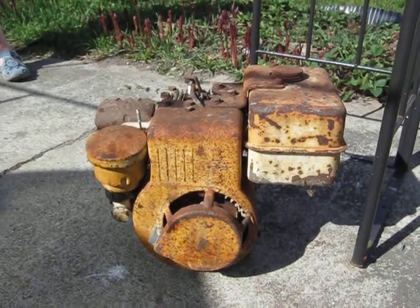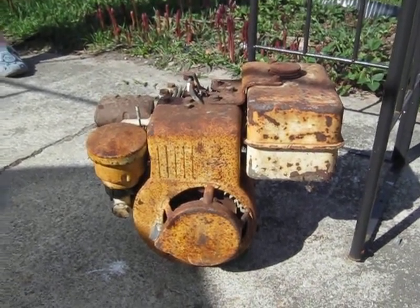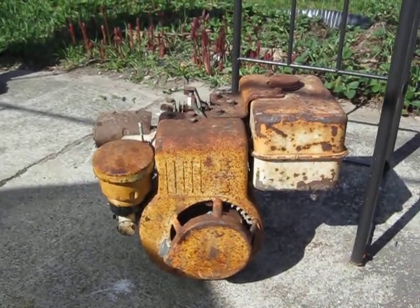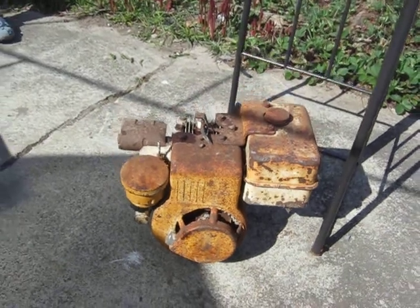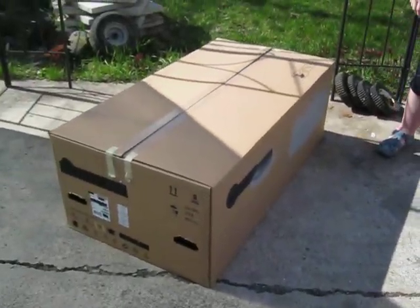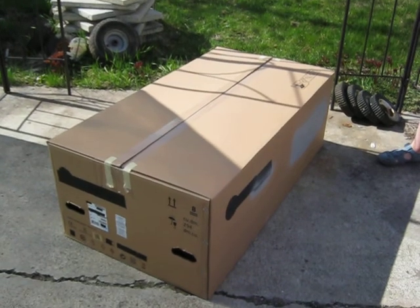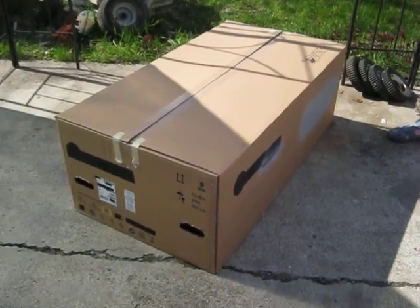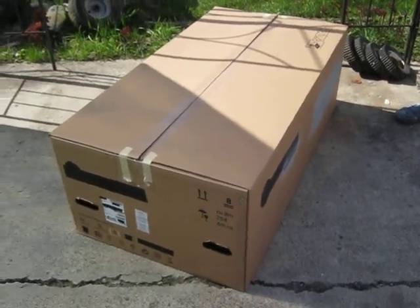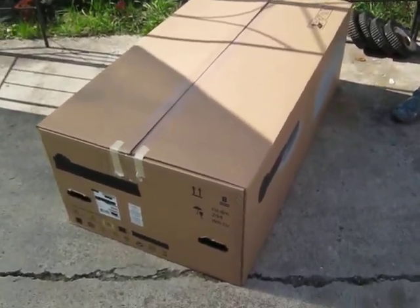I've had a great week at the scrapyard — I'll make another video about that in a minute. But this afternoon a courier showed up with this great big box, and I have no idea what's in it, so we better open it up and see.